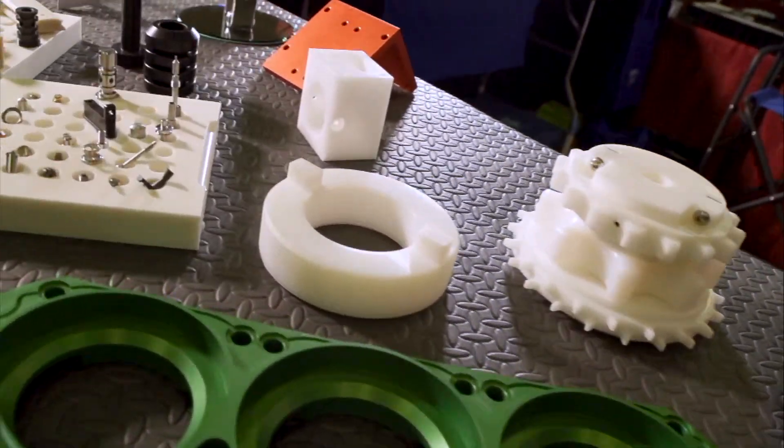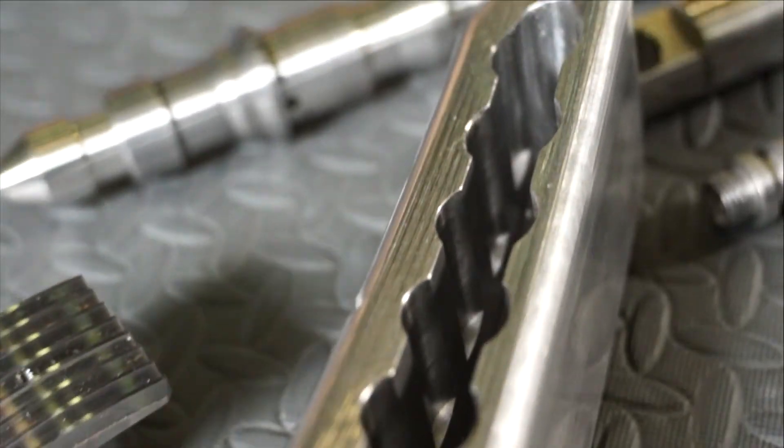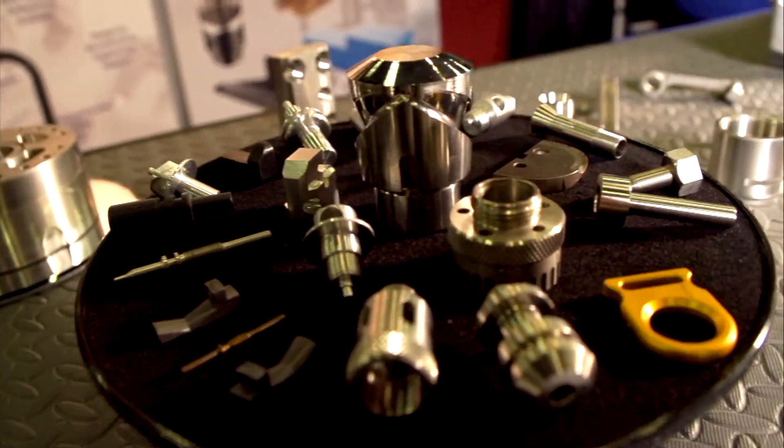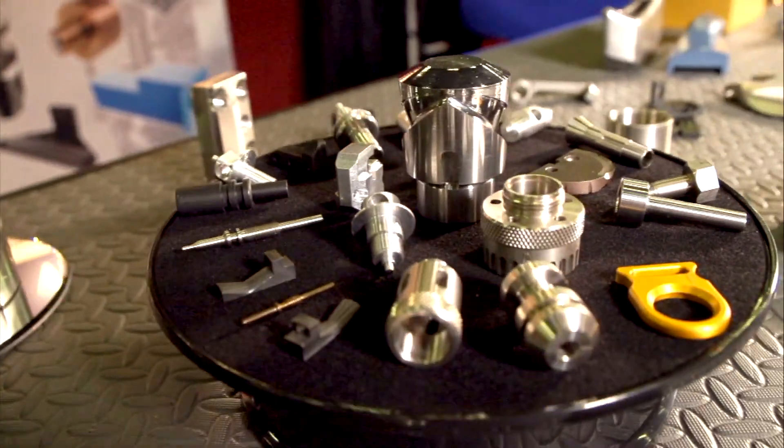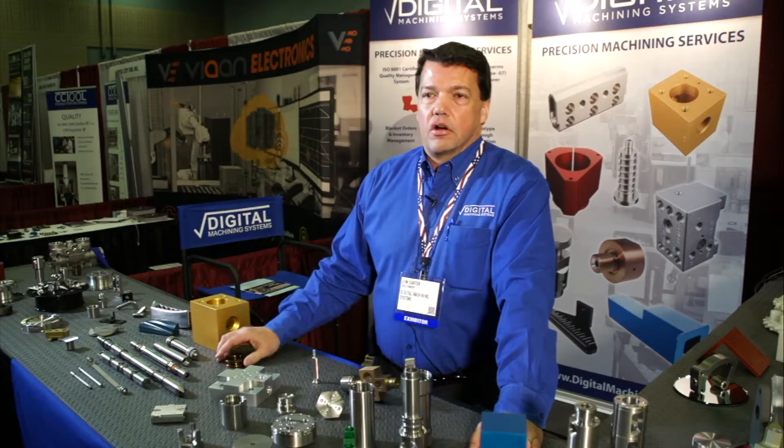We are known for the difficult to machine components. Our customers come to rely on us. We like taking the worry off of their plate so they're not concerned about receiving parts that aren't to spec or are on time. We excel at all of those things.